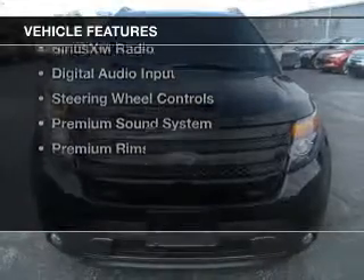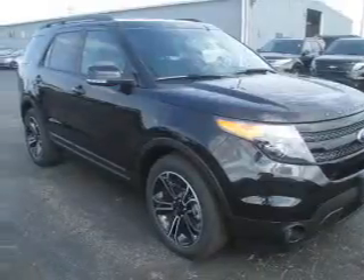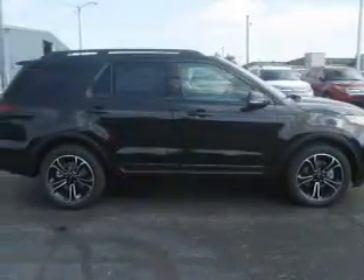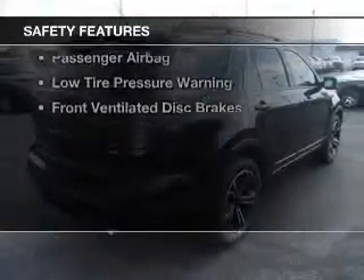The features include a turbocharger, leather seats, heated seats, Bluetooth connectivity, Ford Sync voice activation, Sirius XM satellite radio, digital audio input, steering wheel controls, a premium sound system, and premium rims.